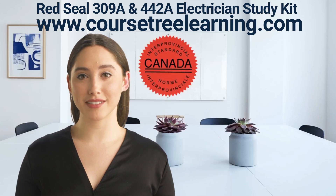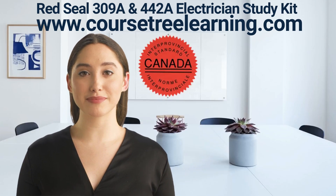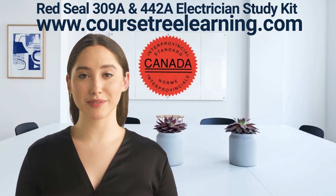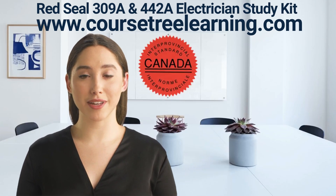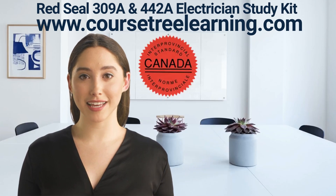The study kit includes: 3 complete Red Seal Construction and Maintenance Electrician actual exams with answers, 3 complete Red Seal Industrial Electrician actual exams with answers, and a flashcard training program with questions on the front and answers on the back. This is everything you need to easily clear your Ontario Red Seal Electrician exams. Visit CoursetreeLearning.com to get your study kit.